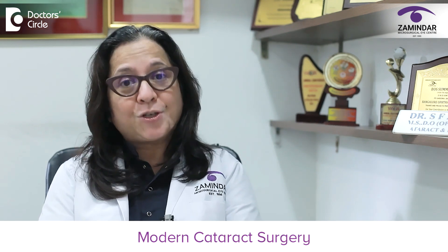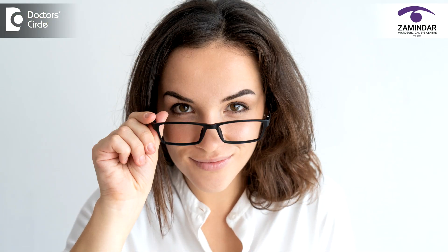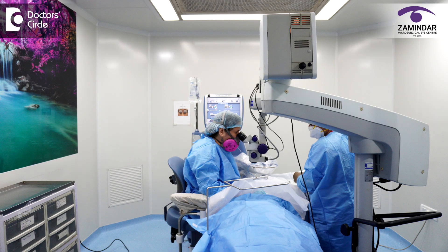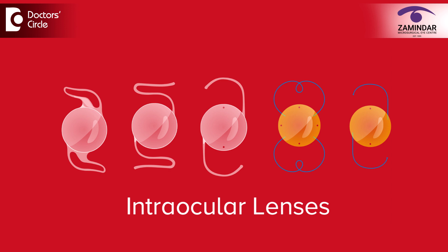What do you mean by modern cataract surgery? Today I will tell you more about modern cataract surgery. Modern cataract surgery — the surgery we do here every single day — can give you your youthful vision back. It can give you independence from spectacles completely after cataract surgery. It is possible primarily because of the advanced expertise and technology in surgery and the advancement in the technology of intraocular lenses.